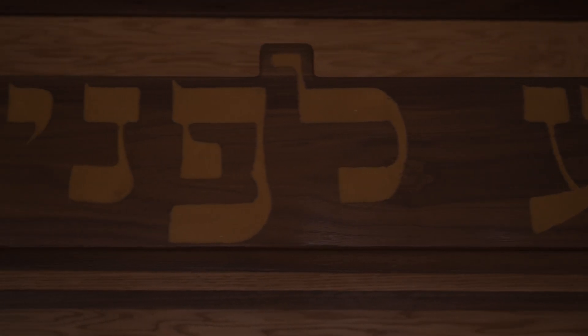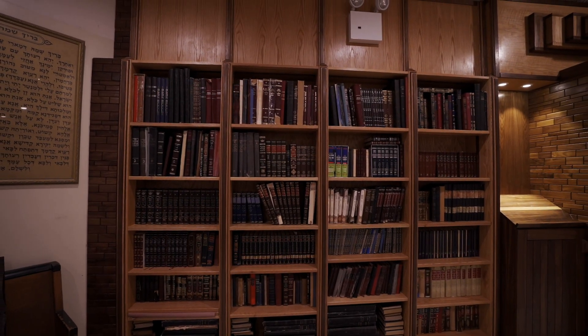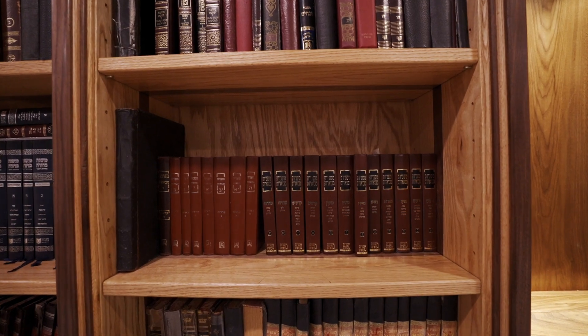Flanking the ark are nine sections of floor-to-ceiling bookcases. The bookcases are made of red oak and, to unify the design with the ark, Shalom incorporated walnut strips through the shelves and units.